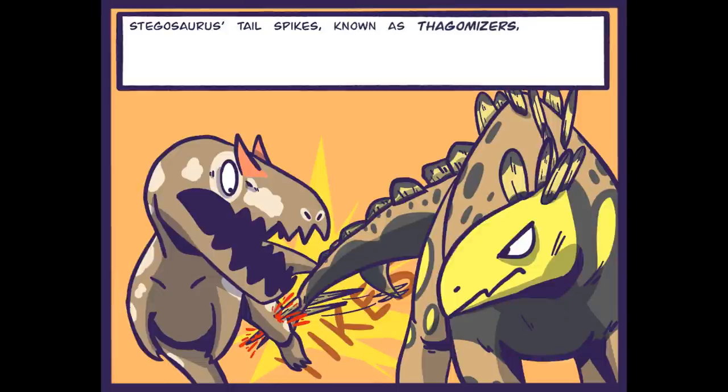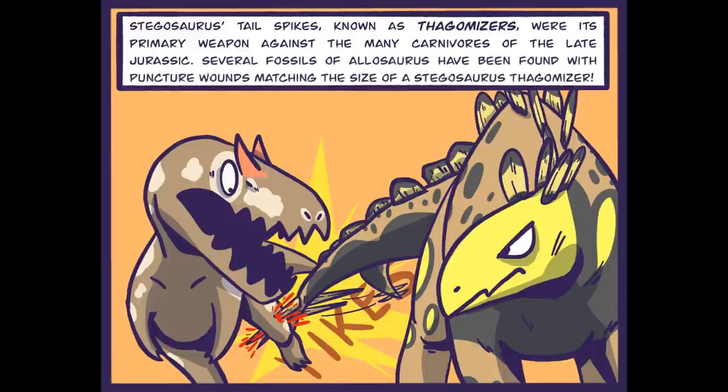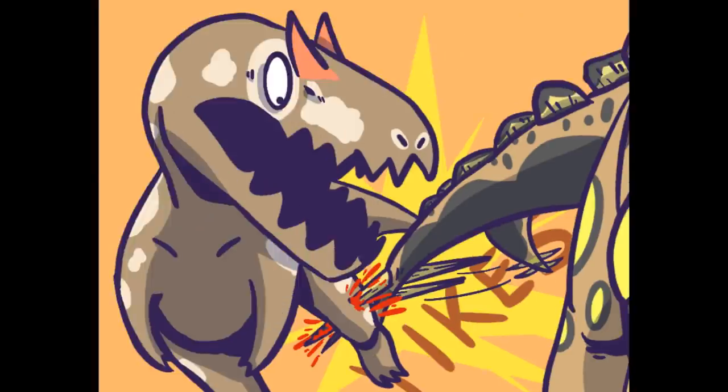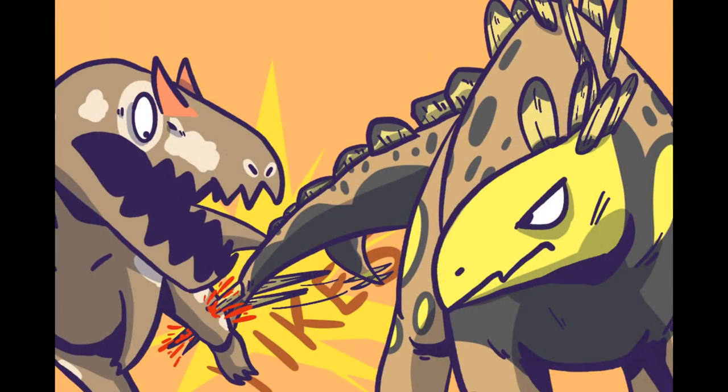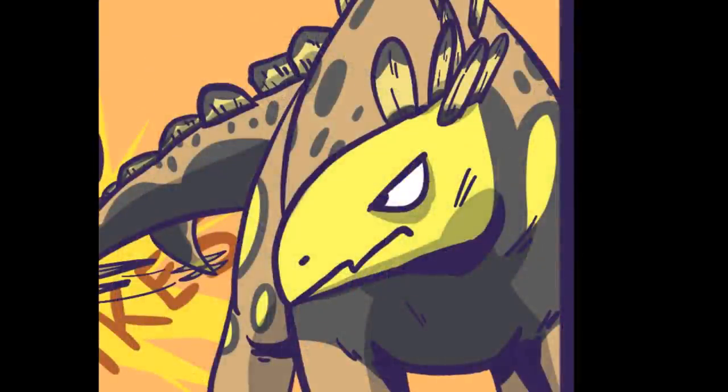Stegosaurus's tail spikes, known as thagomizers, were its primary weapon against the many carnivores of the late Jurassic. Several fossils of Allosaurus have been found with punctured wounds matching the size of a Stegosaurus's thagomizer. That was my beautiful running leg — why'd you do that? Because you were trying to eat my butt, dude. Come on, it's my job — I'm a carnivore. I'll never win Jurassic track now. Sucks to be you.